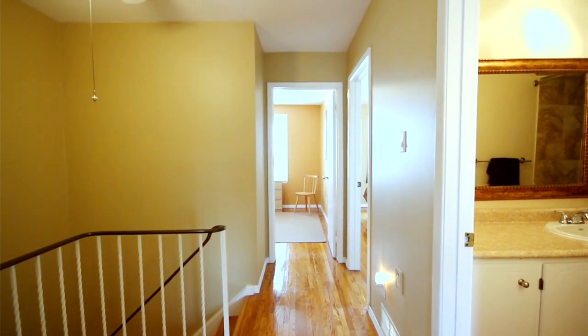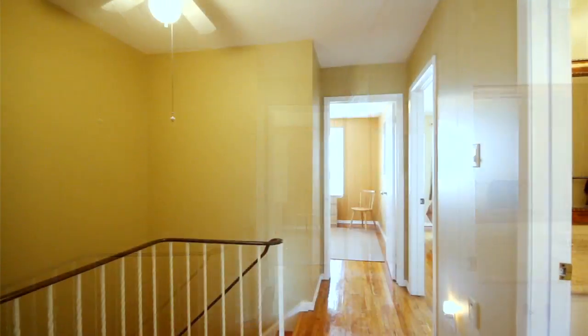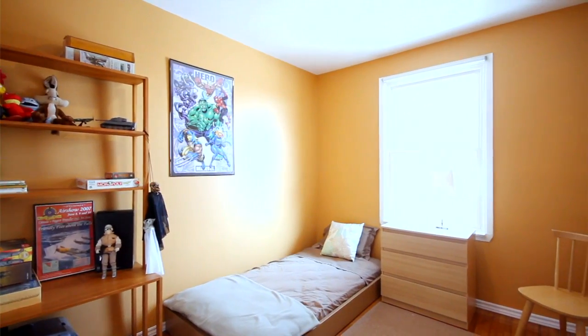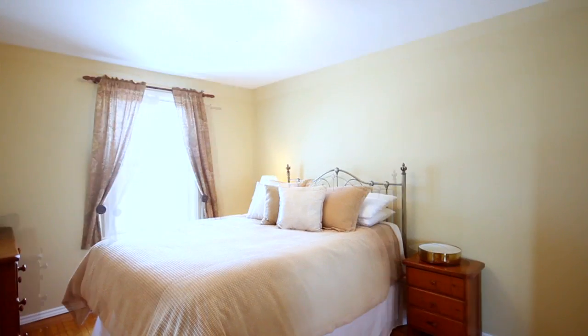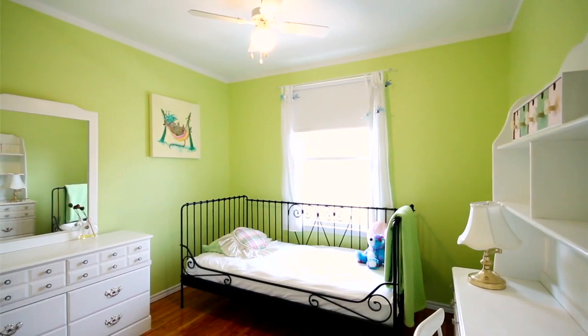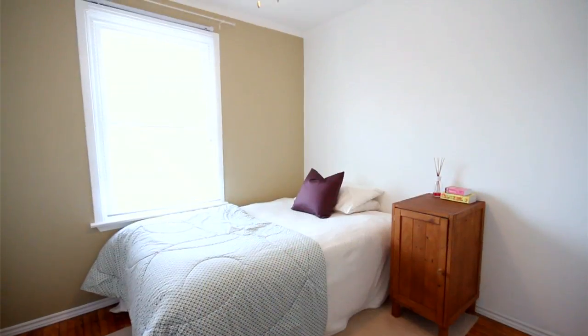As you transition upstairs, you move on to a hardwood staircase. This hardwood continues in your upper foyer and throughout the four bedrooms. Four good-sized bedrooms all include their own closets, central light fixtures, and neutral decor paint colors.